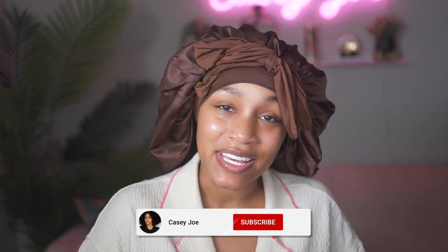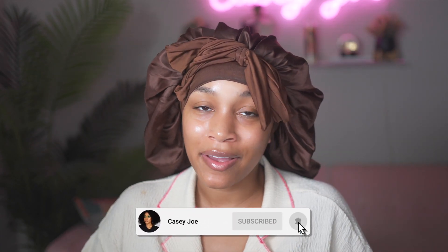Hi guys and welcome back to my channel. As you can tell from the intro and the title, as well as how I look, we're going to be doing a little 'spend the morning with me' as a first-time mom.